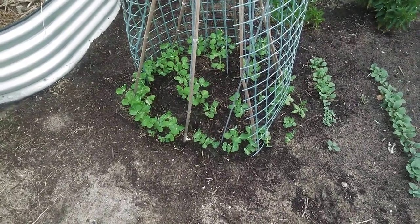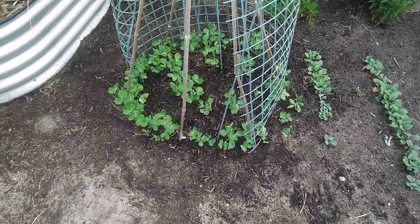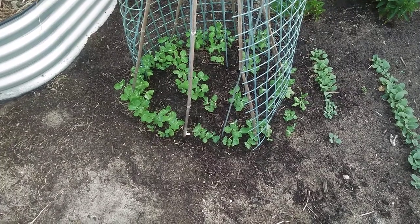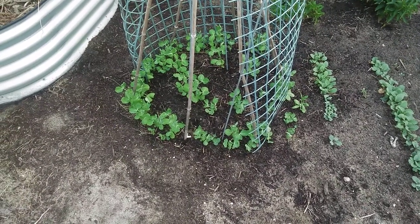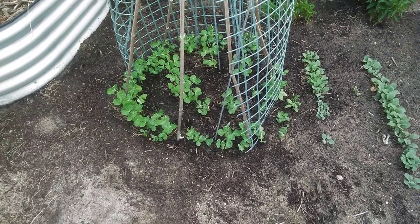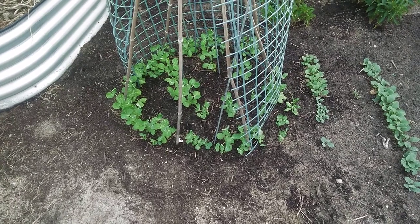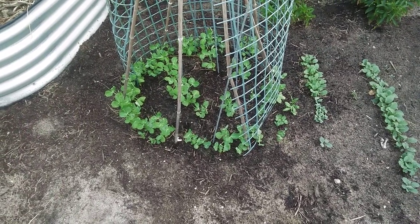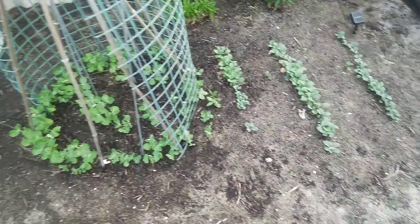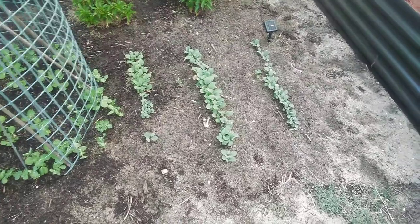Good afternoon guys, welcome back to my channel. Just thought I'd do a quick little garden update. These are our snow peas — climbing snow peas that are just going gangbusters at the moment. They're doing so well, we've had to put up some netting because the tendrils need something to climb up on, so that is going absolutely amazing at the moment.